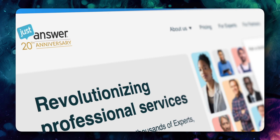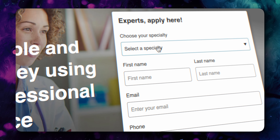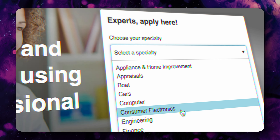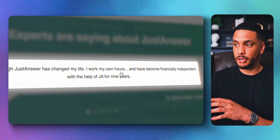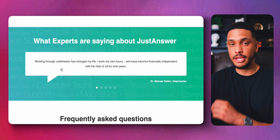Just Answer is another even more popular question and answer website. To get started, simply select your specialty, enter a few basic details, and get started. If you consider yourself knowledgeable in a certain field, you can make some really serious money answering questions. One person said they were able to become financially independent with the help of Just Answer.